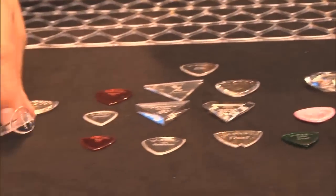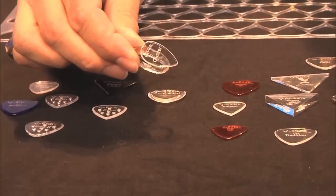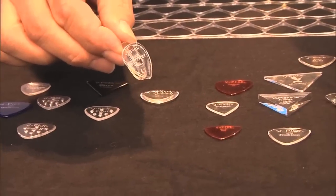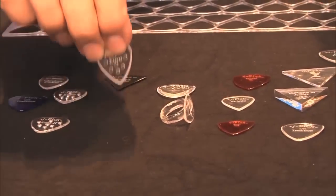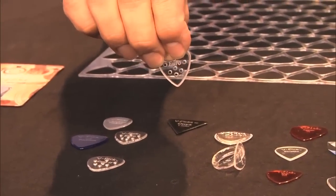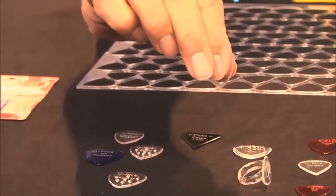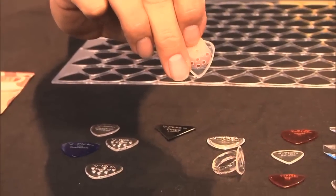One of the recent developments that V Picks has rolled out is the thumb pick, and I think that's a cool new product. They've gone with the euro-style perforated design so that you can keep a better grip. V Picks are also known — if anybody has played them before — for the way they actually stick to your fingers as you're holding them, so you don't drop them like you do with other picks.